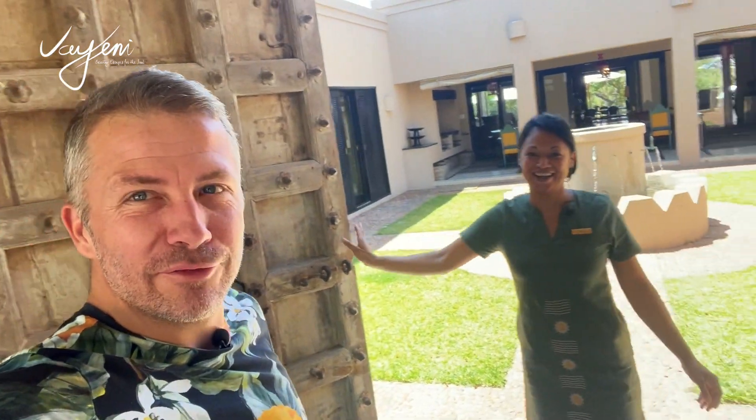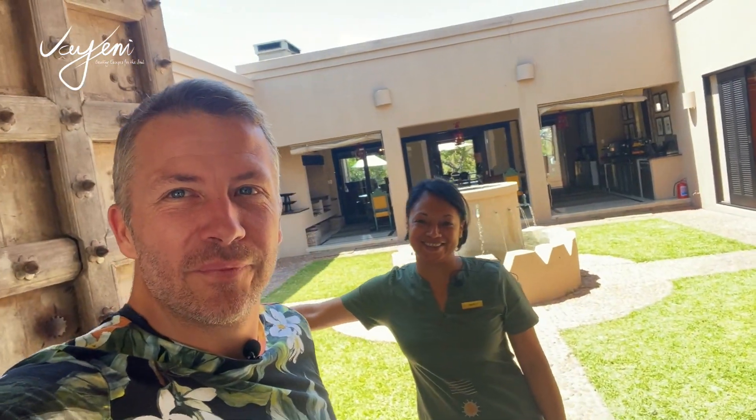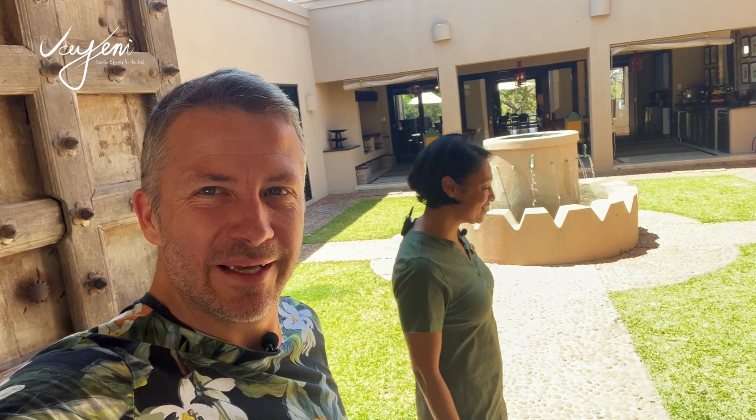Hayley! Hi, it's wonderful to see you. It's nice to see you too. And what an amazing place here in Macruger. Would you care to show us around a little bit? Yes, please. Wonderful.